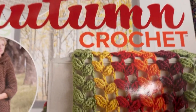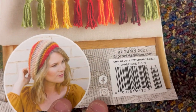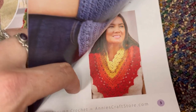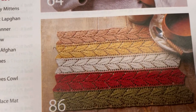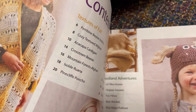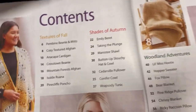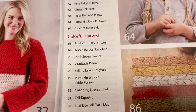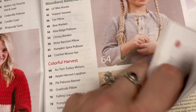Then here is Annie's Hello Autumn Crochet. Now this Annie's one is just crochet, unlike the other ones that had four different crafts. This is also $9.99. I believe it has a photo index. That leaf placemat is cute — ooh, a moose hat! I didn't notice the moose hat when I was in the store — I'm irritated now. I should have gotten this one, just for that pattern it would have been worth it.